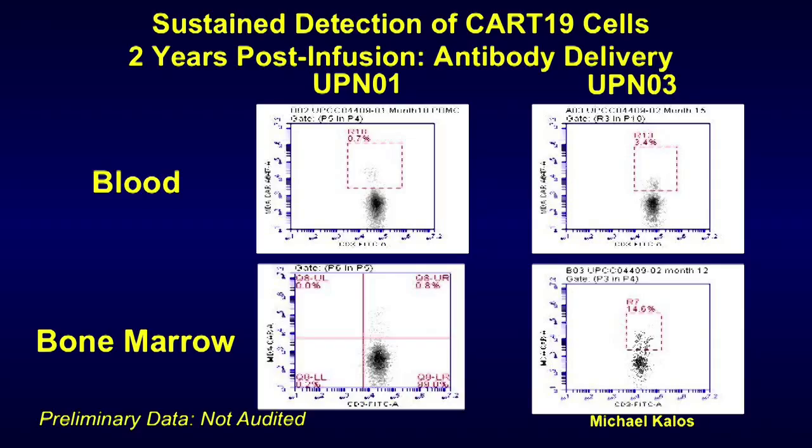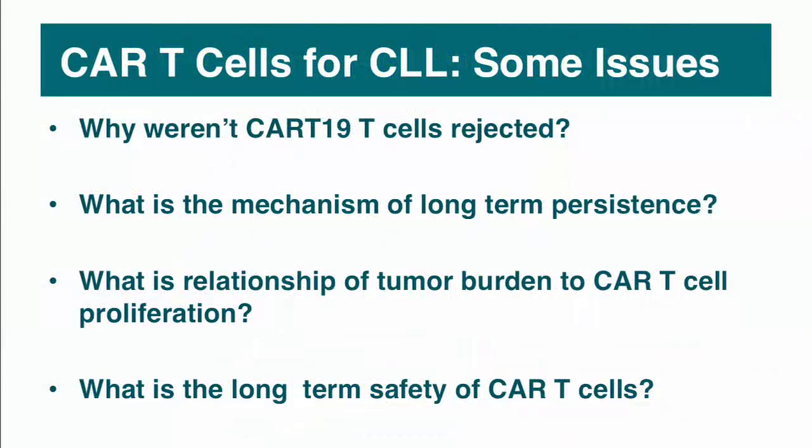We now have more follow-up on those first three patients. Flow cytometry data shows we can detect these antibody-expressing T-cells out to two years in each patient, both in the blood and in the bone marrow, and they have no leukemia cells. This is the first time antibody delivery has been made long-term with a single infusion of cells — obviating the need to give it every three to four weeks.